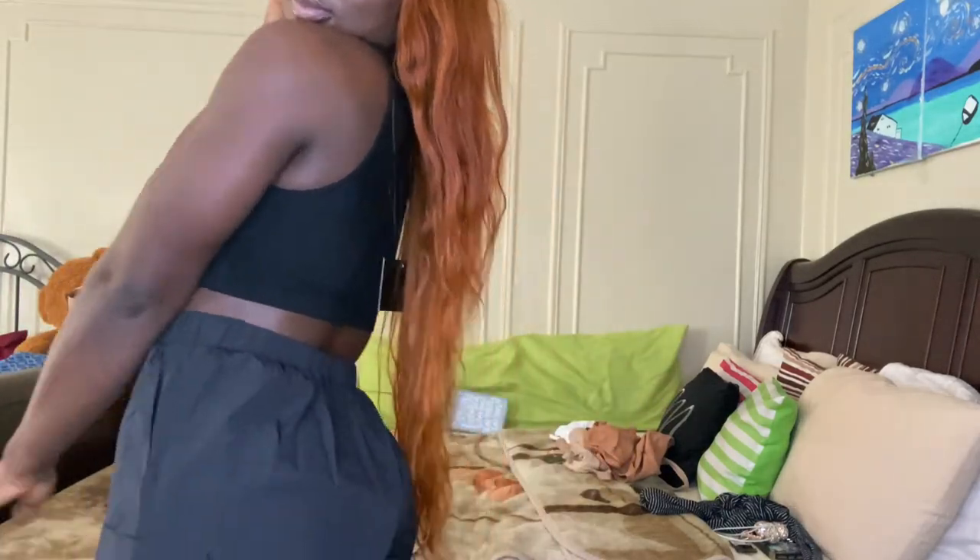I definitely love my mini try-on haul with JLux Label. They are on the pricier side, but I think the items are very good quality and I will be buying more in the future. That completes my haul! If you liked the items I picked out, please comment down below your favorite item, and don't forget to like, comment, and subscribe if you haven't already. Thank you so much for watching and I'll see you in another one!